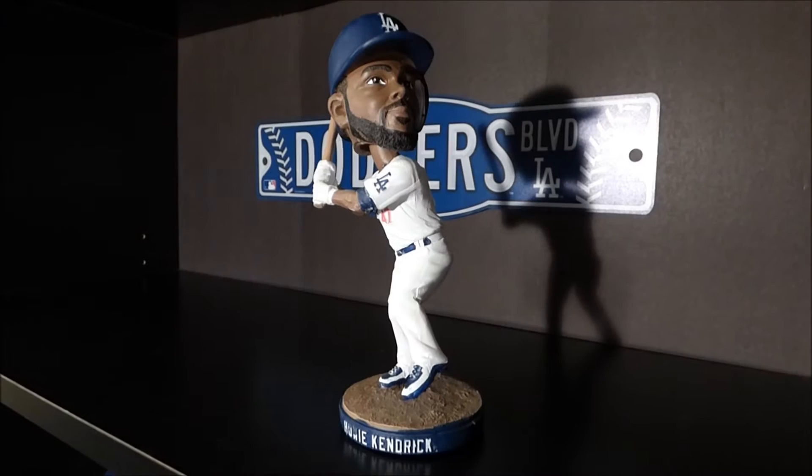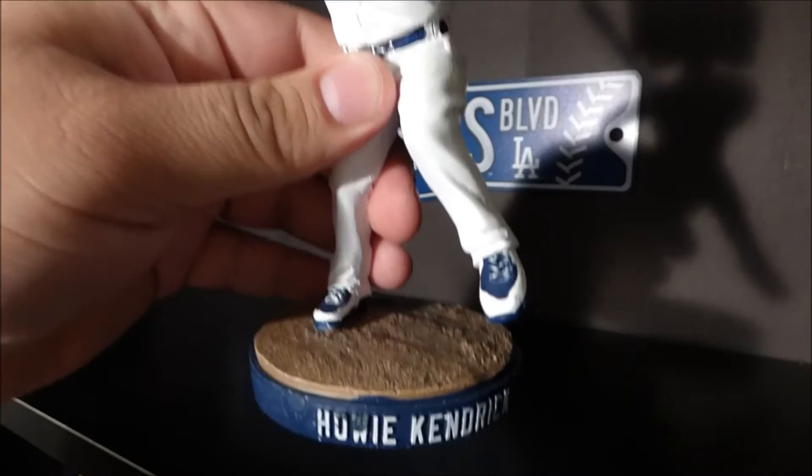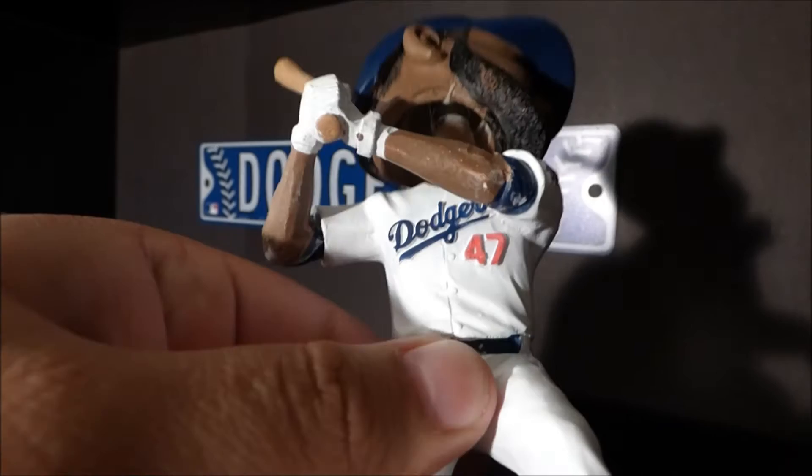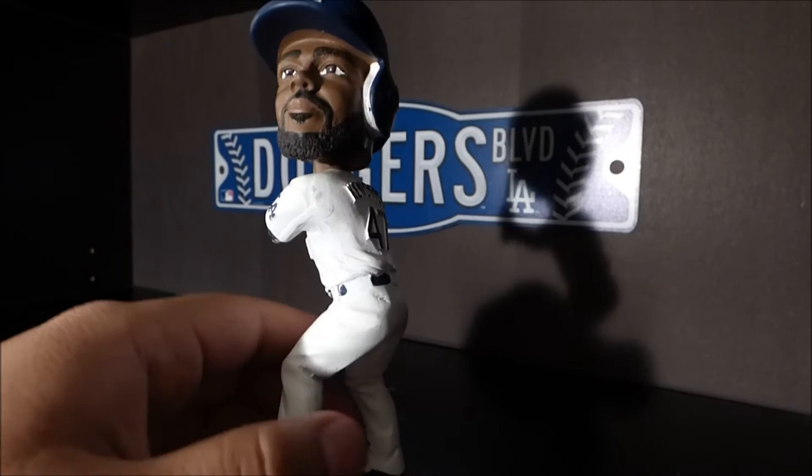Here's our up close look at the Howie Kendrick bobblehead. You do see Howie in his Dodgers home jersey. At the base of the bobblehead it does have Howie's name right there. You do see good detail in Howie's cleats, going up all the way to his jersey. It says the Dodgers right there underneath with the number 47. Howie is wearing some batting gloves, and on the side sleeve he does have the LA logo.